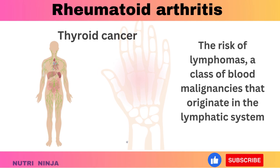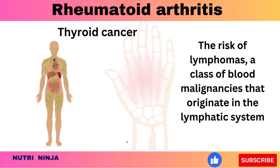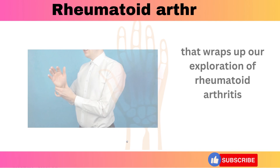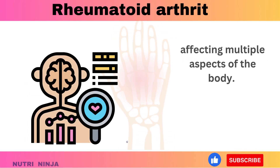The risk of lymphomas — a class of blood malignancies that originate in the lymphatic system — is elevated by rheumatoid arthritis. That wraps up our exploration of rheumatoid arthritis, a condition that goes beyond joint pain, affecting multiple aspects of the body from the skin to the heart.